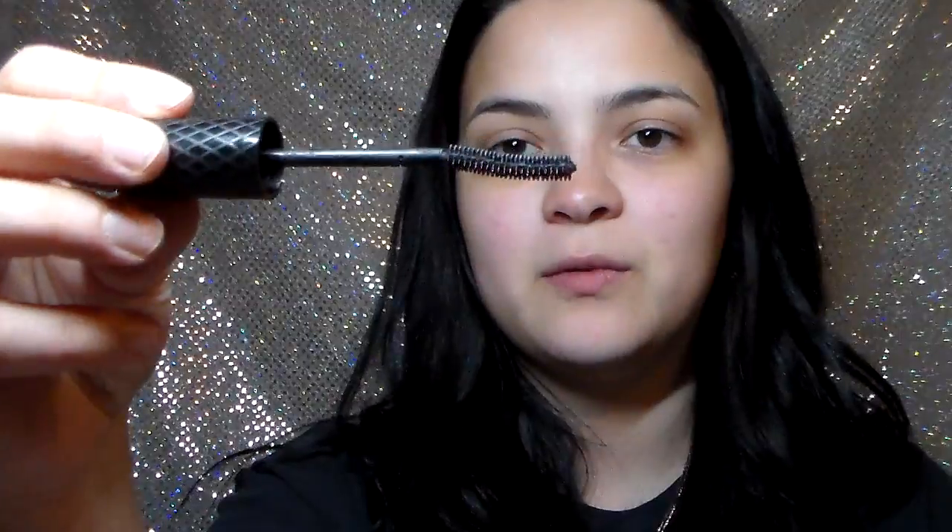The last mascara is one of my holy grails — the Rimmel London Glam Eyes Mascara. I was obsessed with this and still am. I wish I could find it. It had a plastic wand and it was so great at lengthening and volumizing. I loved using it on my lower lashes — it would make them so long. If you find this mascara, don't pass it up and pick it up. You need it in your collection — and if you find it, you better send me one because I can't find it anymore.